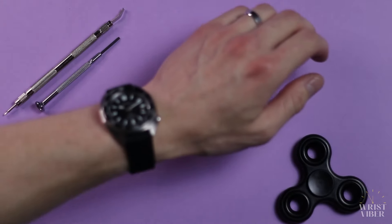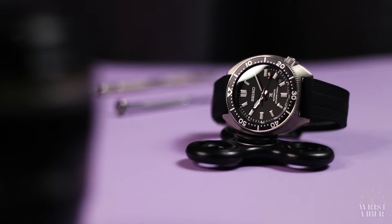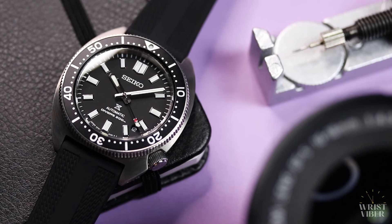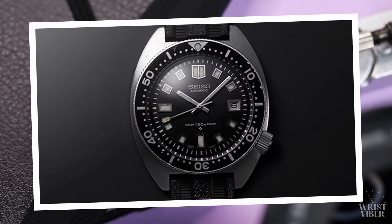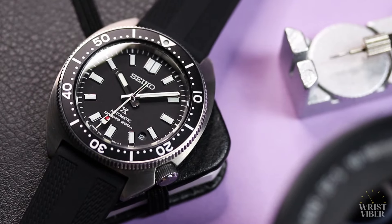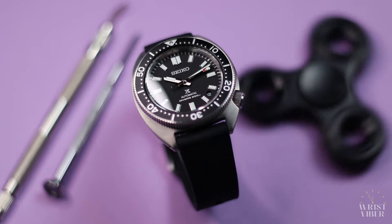Everyone knows that I love smaller watches. 41mm might not seem small to you, but we all understand a turtle rarely wears true to size, and considering the short lug-to-lug, I knew I was in for a treat. It's also worth mentioning that I have a soft spot for reinterpretations — this one being of the 6105-8000 from the late 60s, Seiko's successor to their very first dive watch known as the 62MAS. So after chewing on it for a couple of months, I pulled the trigger back in September of 2022.